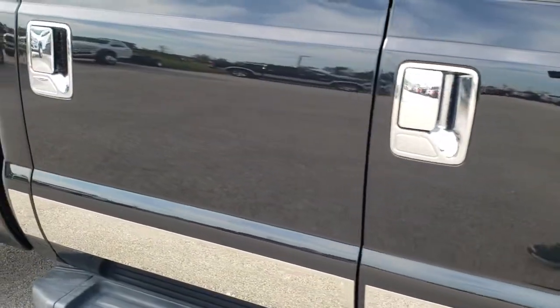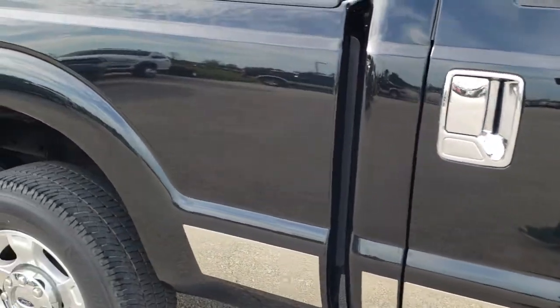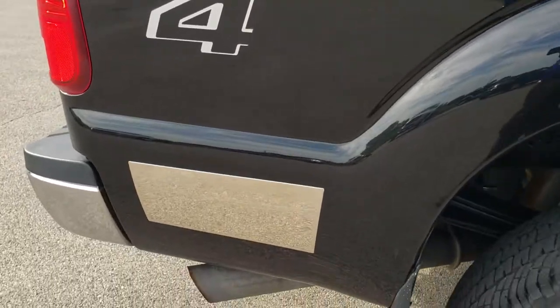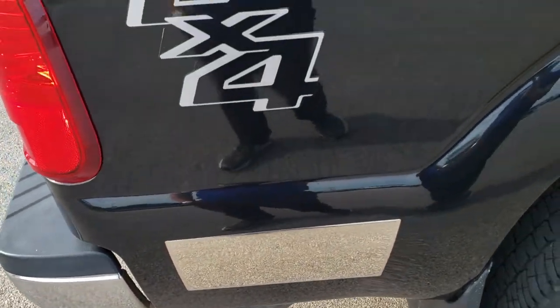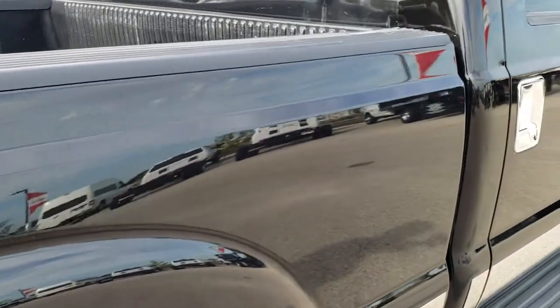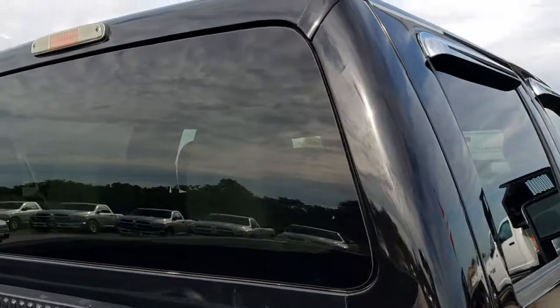Notice how reflective and mirror-like that paint is. We take these HD videos so if you are far away, or even if you're close by and just cannot make the trip, you can still see the truck and hear the truck and have confidence in the vehicle you're looking at, so that when you do get here there are absolutely no surprises.